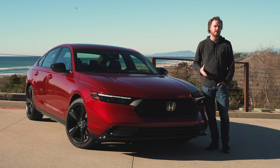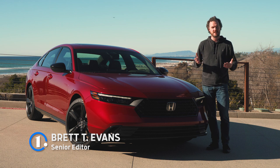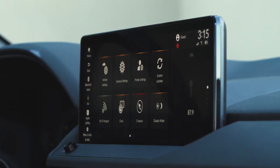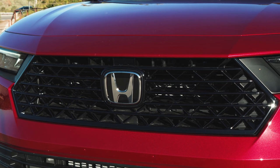In spite of dwindling sales caused by the ever-rising popularity of crossovers, Honda remains committed to the midsize sedan segment with the 2023 Accord. However, a hybrid-intensive model lineup, thoroughly updated interior technology, and mature new design ensure that the popular four-door isn't resting on its laurels.